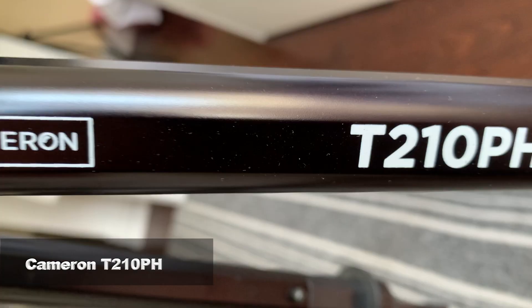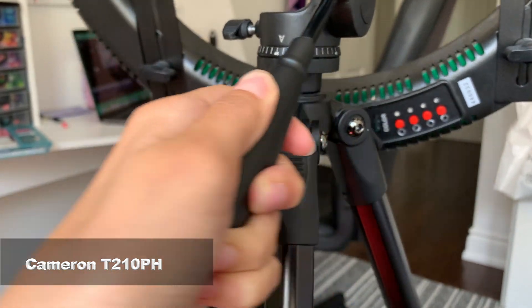Let's get into the tripods. The tripod that I use when I film is the Cameron tripod. I love this because I can set my ring light on it, which is very convenient. It can go higher, shorter, tilt back and forth — a lot of stuff. I also have some other tripods which I'll show you guys right now.